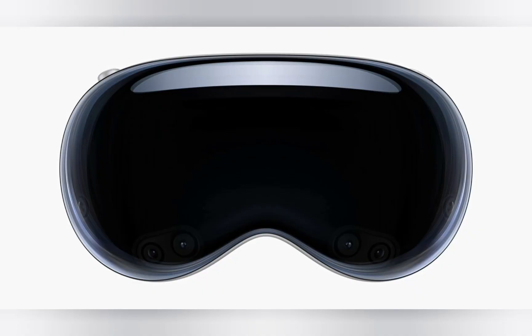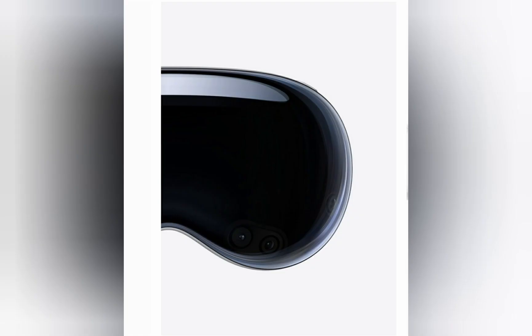Enclosure: A singular piece of three-dimensionally formed laminated glass flows into an aluminum alloy frame that gently curves to wrap around your face. An array of advanced cameras and sensors work together to let you see the world clearly, understand your environment, and detect hand input.